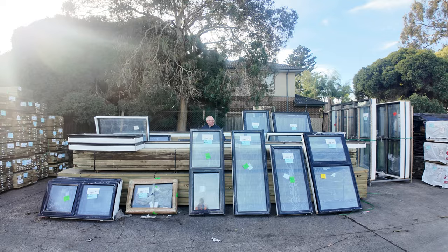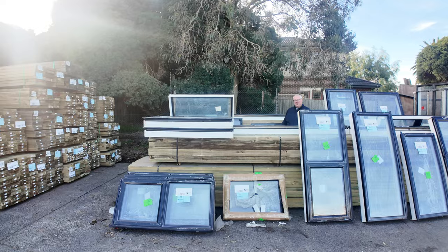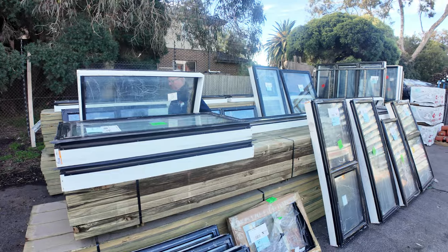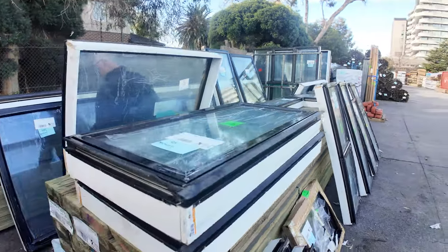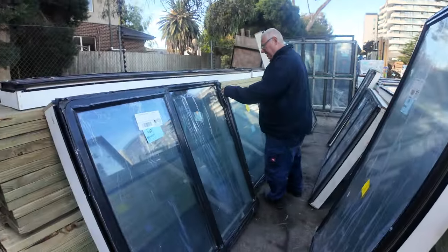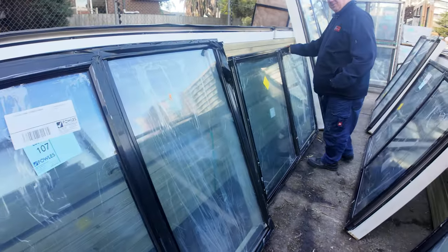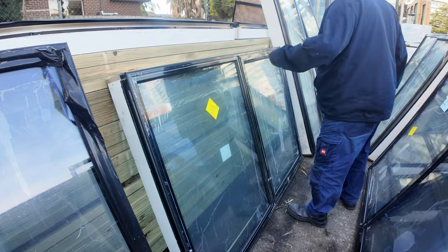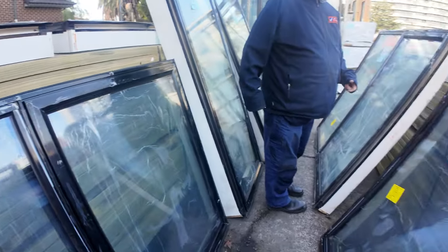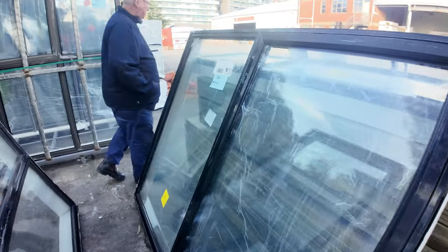Have a look at all this stock we've got this week — an absolutely sensational mixture of different product. I'm checking out some of these aluminium windows over here. We've got a whole heap of different sizes, all brand new windows by the look of them. They're all quite heavy, so I'm presuming they're double glazed. The list is in your catalogue — if you've been waiting for aluminium windows, don't miss tomorrow's auction.